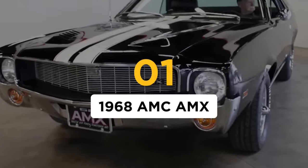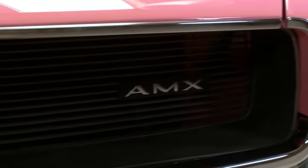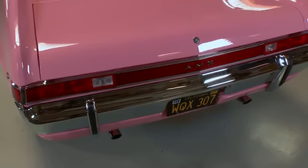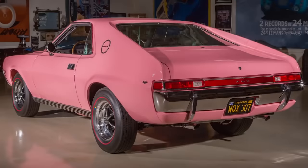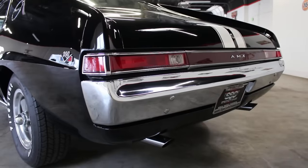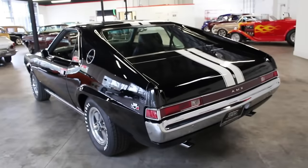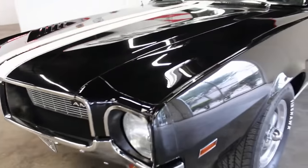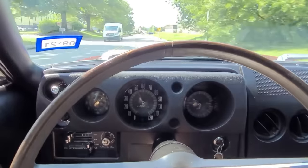Number 1: the 1968 AMC AMX. The AMC AMX was based on the Javelin but shortened by 12 inches, making the AMX a two-seater only, as opposed to the Javelin's 2-plus-2 layout. AMX stood for American Motors Experimental. The short-wheelbase model was as bare-bones as a road-going model can get, featuring little to no options. The 290 and 390 engine options were carried over from the regular-sized Javelin, as were the transmission options. The shortened chassis and removed weight made the AMX a very nimble and quick car, able to run with Corvettes of the time. With the 4.44 rear gears, the AMX needed a little over four seconds to reach 60 mph, making it one of the quickest zero-to-60 muscle cars out of the box.